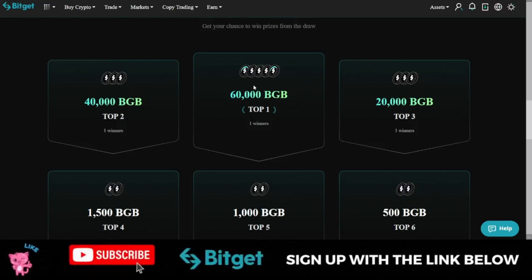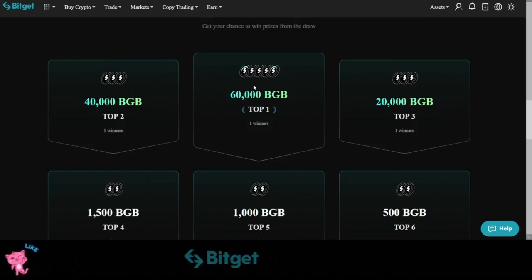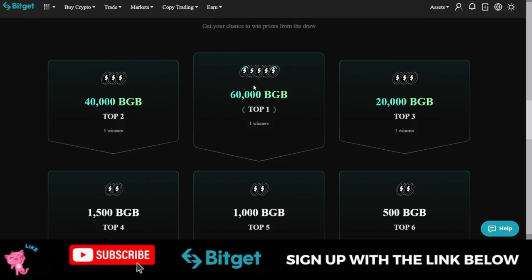If you don't have a Bitget account, use the link in the video description to sign up. Also join my Telegram group to stay updated — when Bitget publishes the announcement for the winners, I'll update you there. We also do a lot of trading training on the Telegram group, so join and get access to my free signals. See you in the next video.